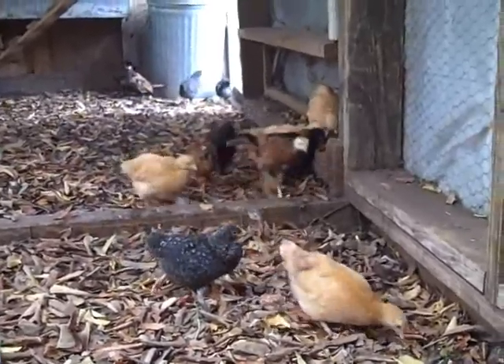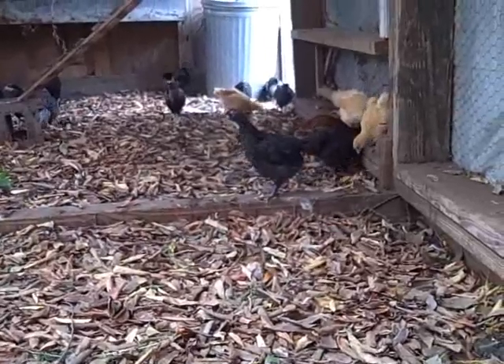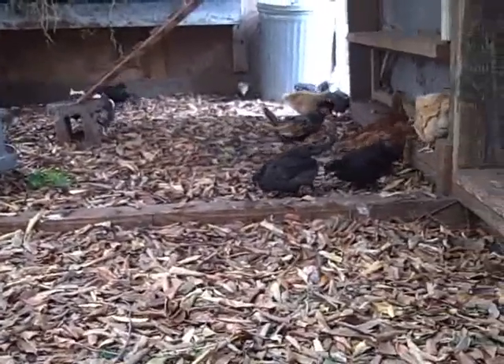By tonight we have a little bit of work to do. We have to put some plastic over the wire on the front of the hen house so that we can keep it warm in here for the chicks when it gets down into the 40s tonight and tomorrow. So that's it for moving day at Chicken Paradise.